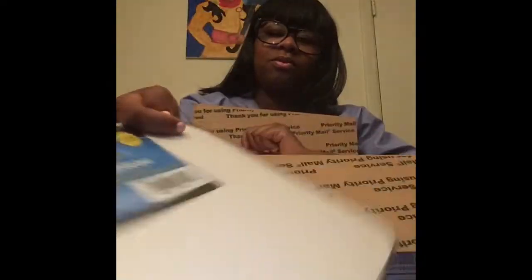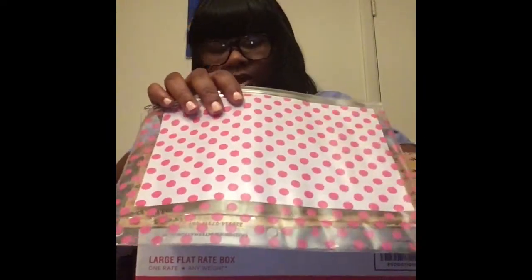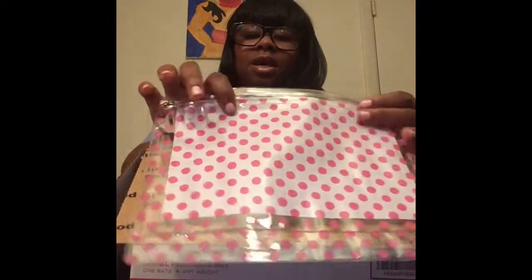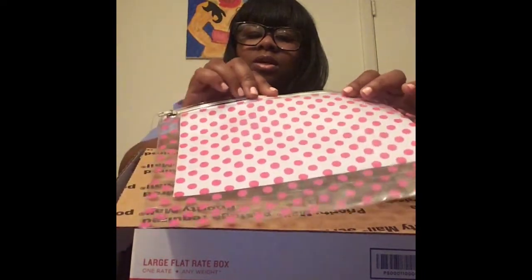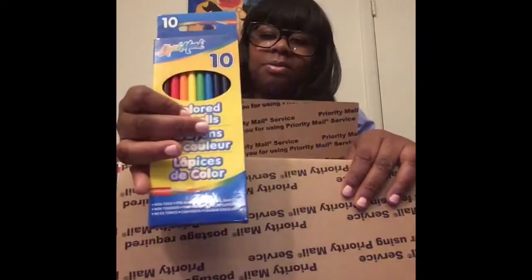A dry erase board for all those dosage calculations. I purchased two different pencil cases — this one is good if you like felt tip pens because they tend to ruin your regular pencil case. And a calculator and some colored pencils.